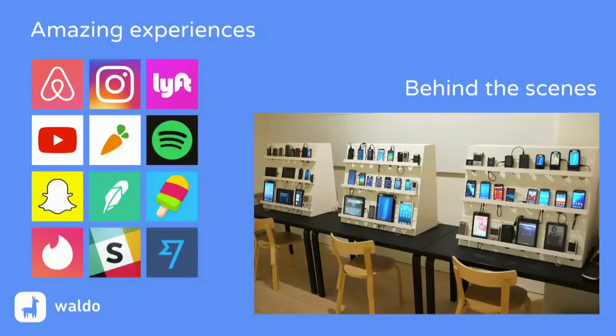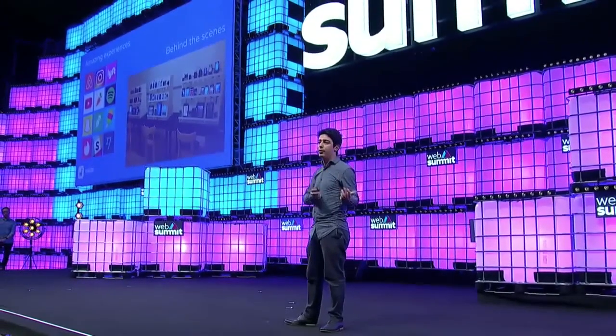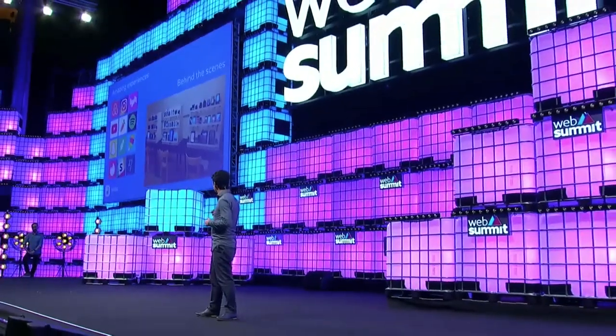So we decided with our team to focus and try to find a new approach to solve the problem. We've been using strong computer vision algorithms and machine learning algorithms to understand how we can automate this manual QA, and this is how we came up with Waldo. I would love to share our story with you.